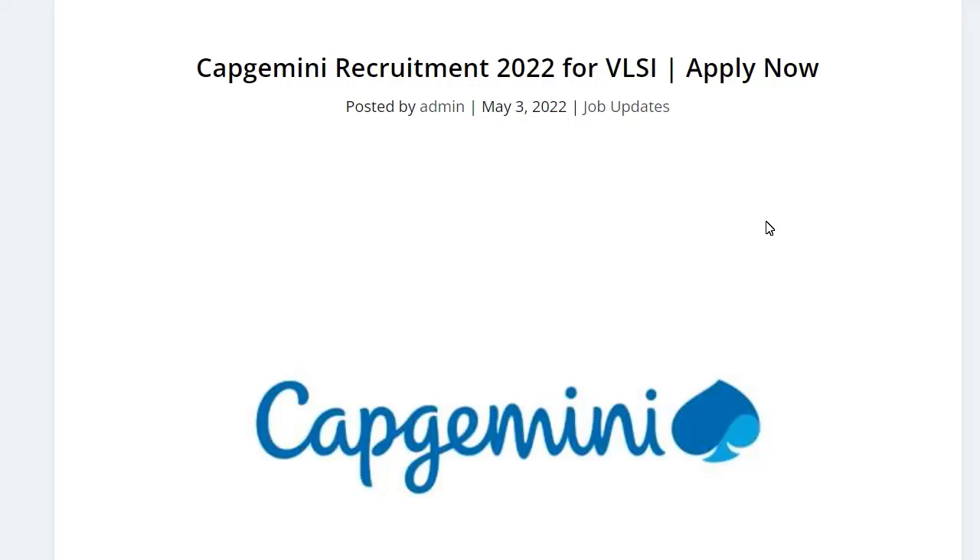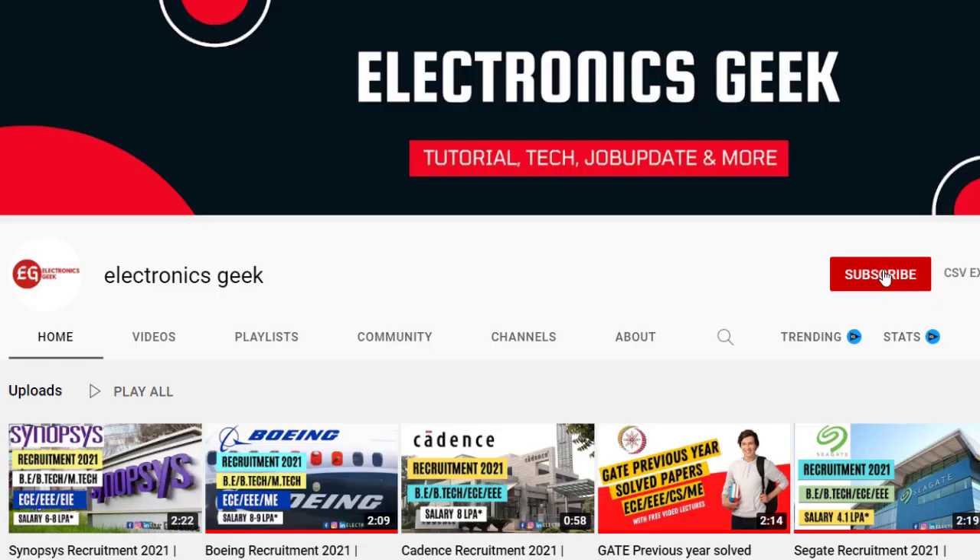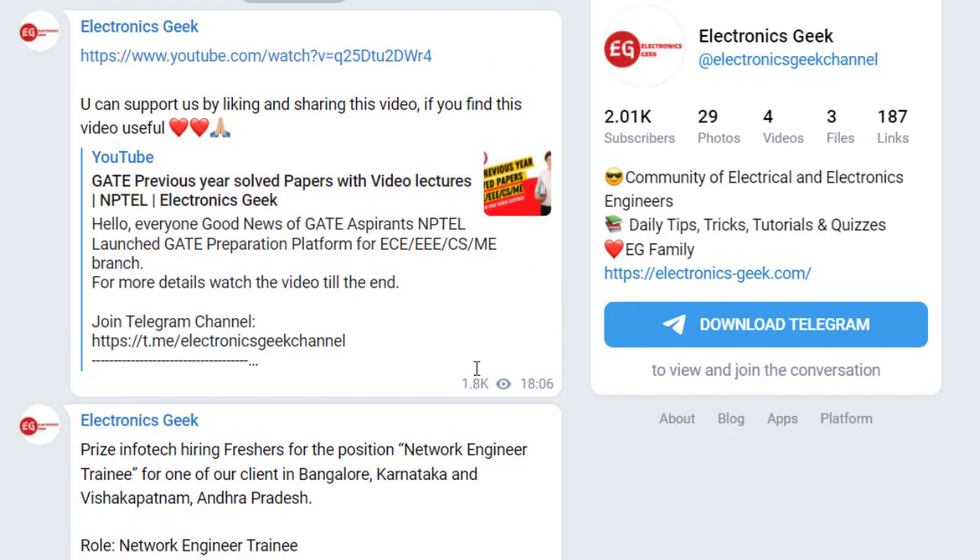Hi everyone, welcome back to Electronics. Today we are getting a job notification from Capgemini. Do subscribe to our channel and press the bell icon so that you don't miss any videos. You can also join our Telegram group for more updates — the link is in the description.